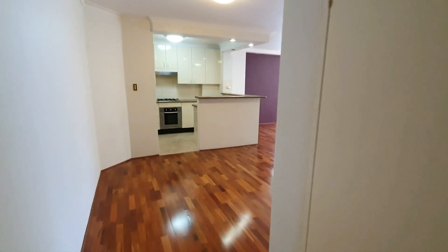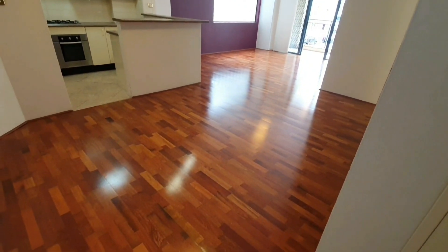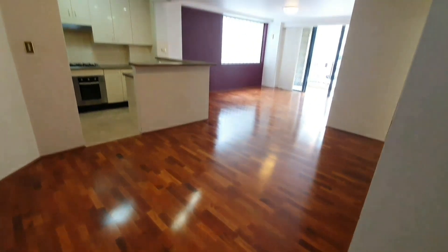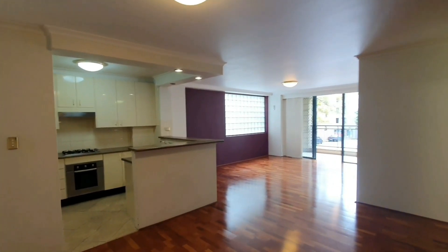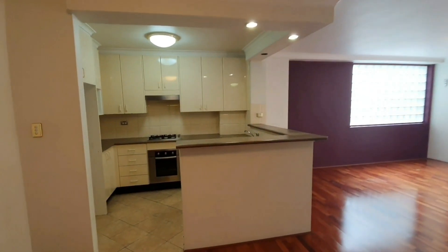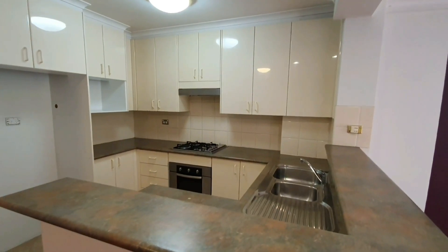Now let's enter the main living area. There's room for a dining setup. Here we have the kitchen, which has a gas cooktop and a dishwasher.